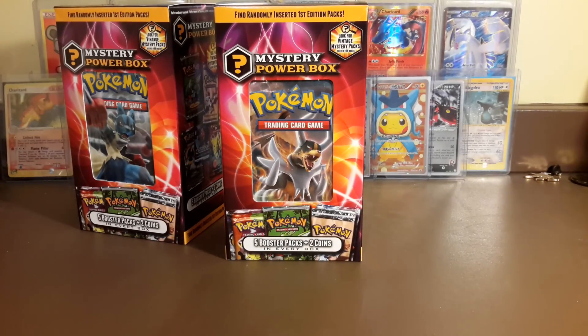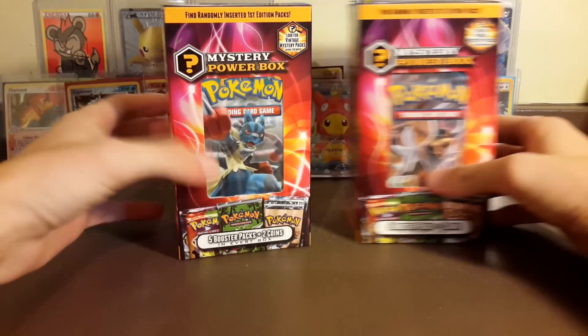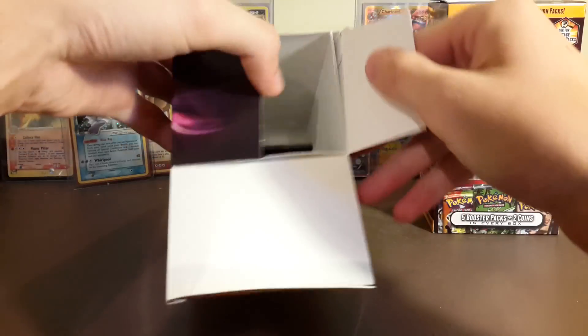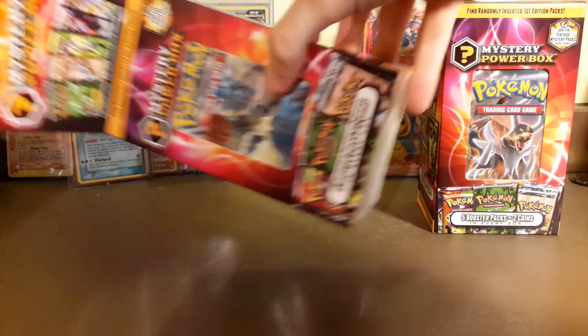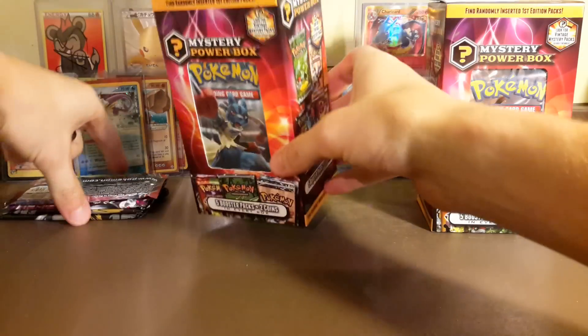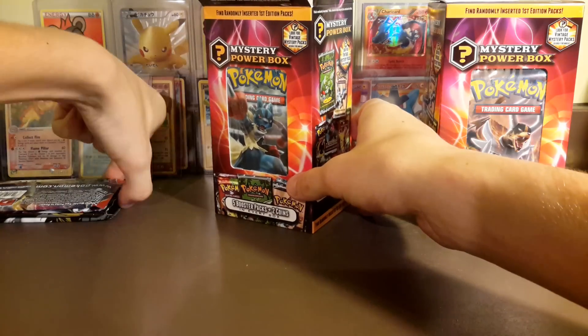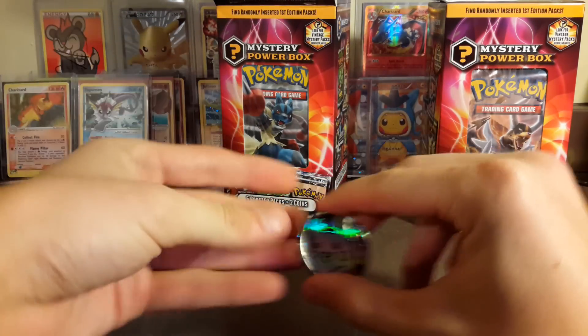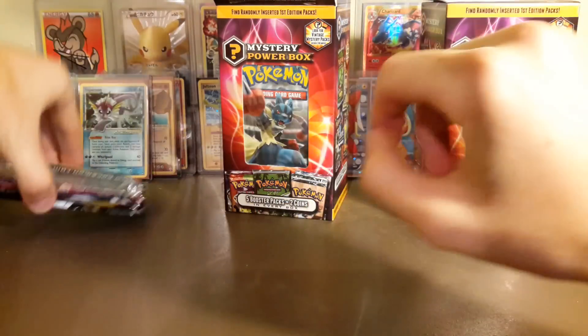It says five booster packs and two coins in every box, so let's open these and see what's inside. It looks like we got five packs here. Before we look at the packs, let's check the coins - pretty sure it said two coins - oh, the other one's right here.